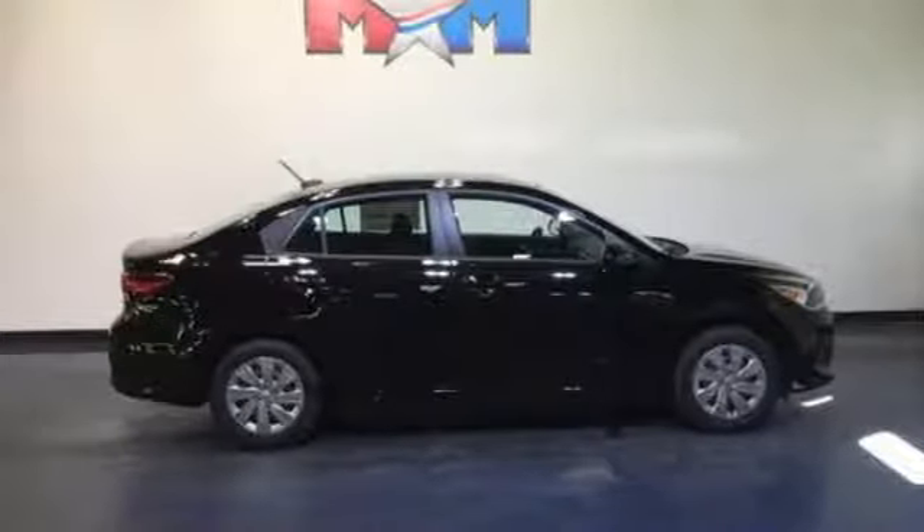It's a 2018 Kia Rio. Reliability, quality, Kia.